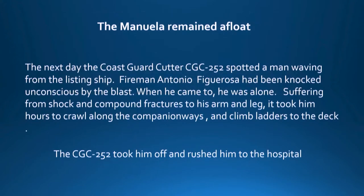The interesting story is this: a Coast Guard cutter spotted a man waving on the listing Manuela — she was still afloat. The fireman of the ship had been knocked unconscious below deck when the blast occurred. When he came to, he was totally alone. He had compound fractures of his arm and leg, and had to crawl down the companionway and climb up ladders with those compound fractures to make it to the deck — where they spotted him and rushed him to Morehead City hospital.